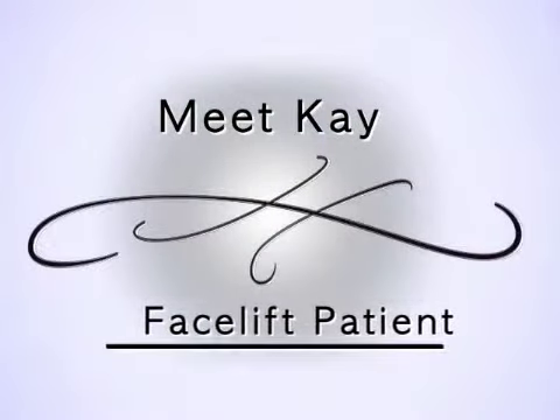My name is Kay Moore, and I decided to get a mini facelift. I wanted to look refreshed, and there's not many doctors I could trust in doing my face. Since I worked with Dr. Pontell and know what he does, I felt very relaxed and comfortable with him and decided to get the mini facelift done.